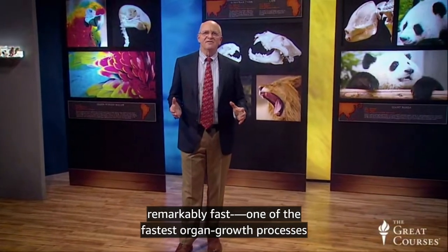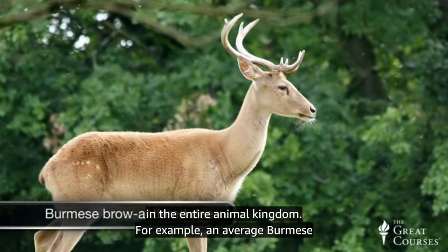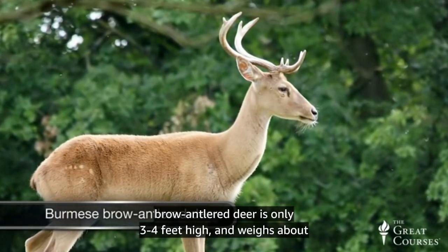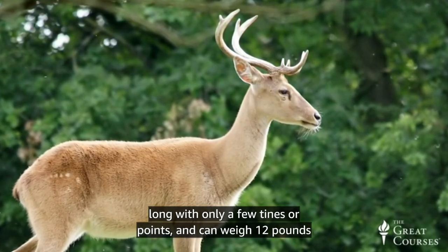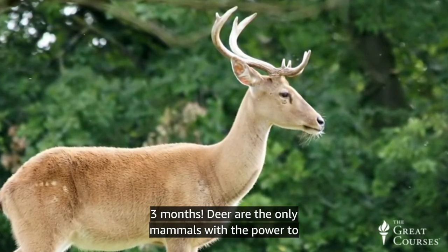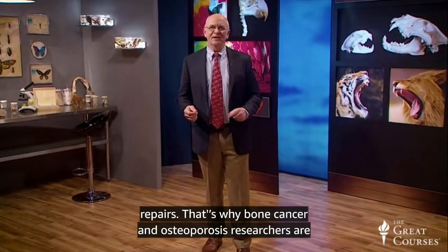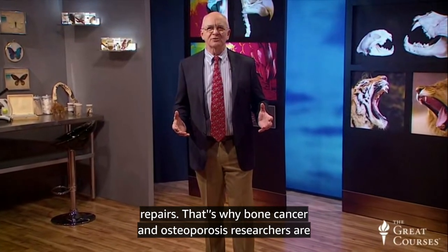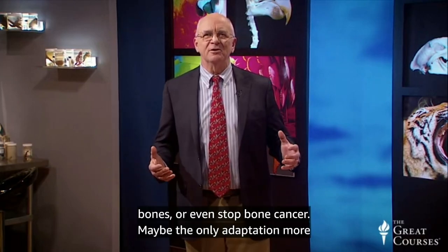Antler growth is remarkably fast — one of the fastest organ growth processes in the entire animal kingdom. An average Burmese brow-antlered deer is only three to four feet high and weighs about 130 to 300 pounds, while their incredible antlers can be three feet long and weigh 12 pounds each, growing this large in as little as three months. Deer are the only mammals with the power to regenerate entire bones — the rest of us can only make minor repairs. That's why bone cancer and osteoporosis researchers are studying the growth of antler bone, hoping to discover how deer can regrow bone in order to find ways to regenerate lost or damaged bone, or even stop bone cancer.